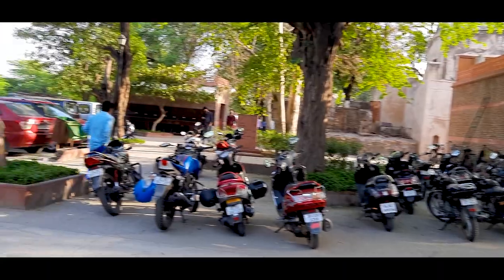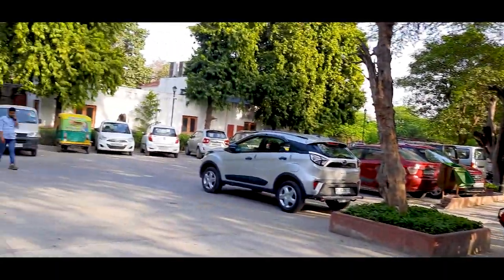In this video, I'll share each and everything — facts, information, and everything about Qutub Minar entry fee.